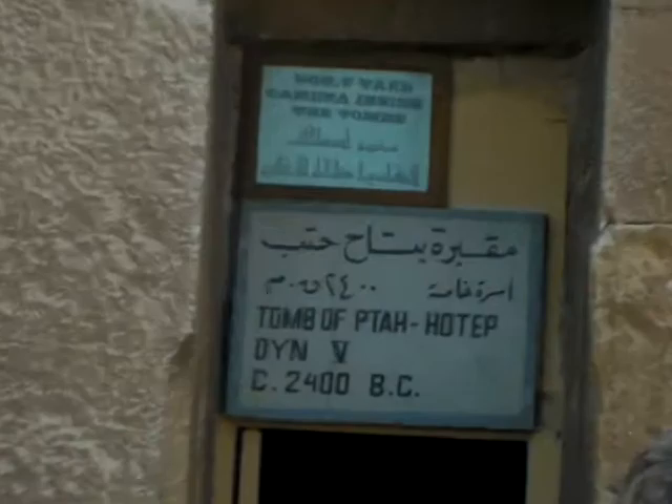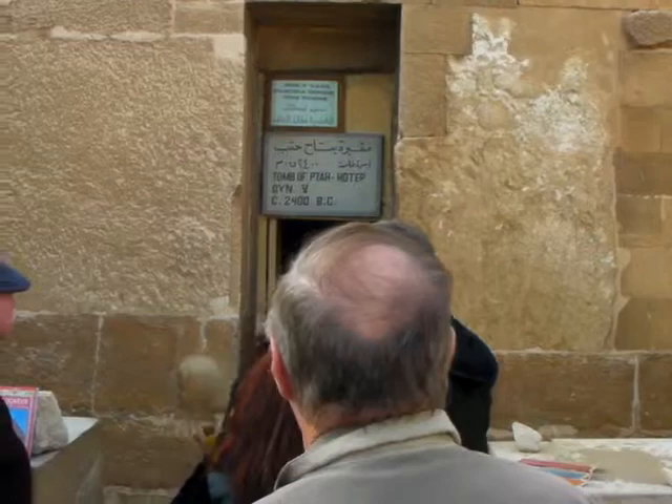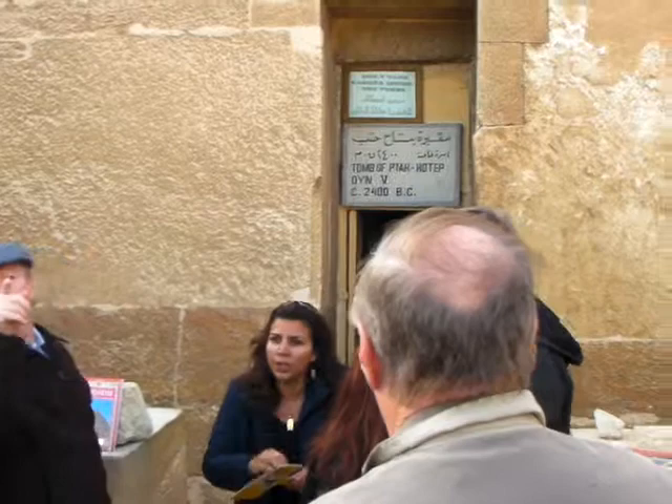This is a rock-cut tomb. Part of the box here is restored. This whole area was cleared in the early 19th century — it was completely covered by sand when it was excavated, mainly by a French archaeologist who discovered this part. His name is Petri.